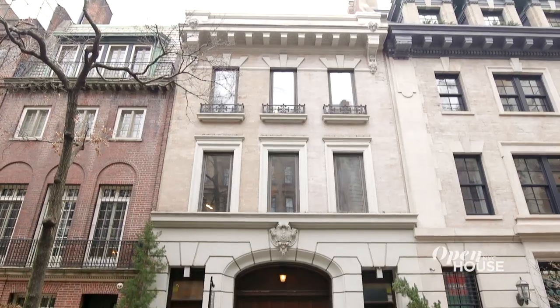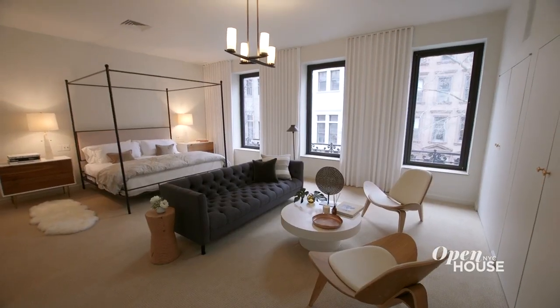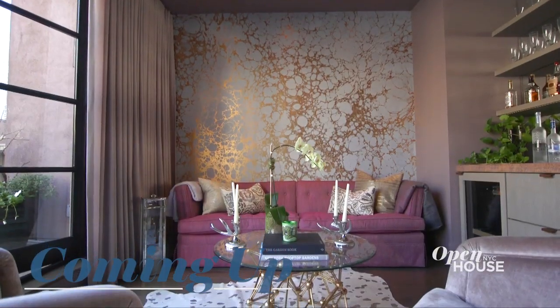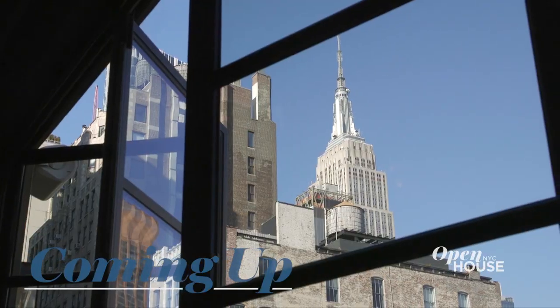Are you still curious about the price of this 7,500 square foot carriage house on the Upper East Side? We will let you know at the end of the show, but all guesses on social media are welcome. Coming up in just a few, we are in the Nomad neighborhood for a look at this triplex penthouse. This rooftop lounge has a full bar, but the best part is the view from the entertaining terrace. We'll be right back.